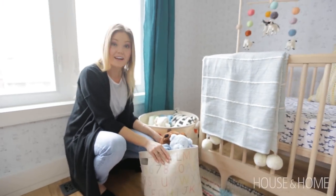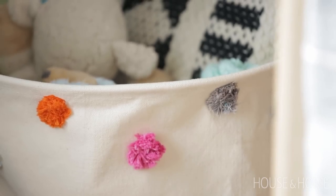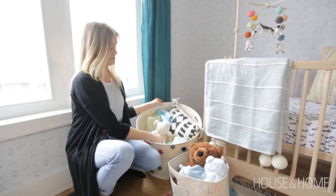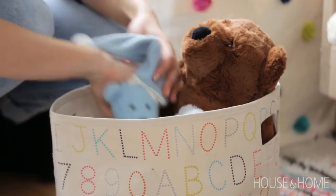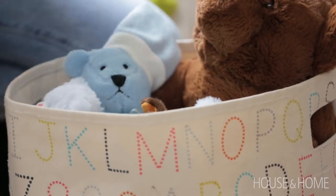Another great thing that we added are these awesome baskets from Pear. They're really cute with these pom-poms, but they're also very handy. They can hold quite a lot of items — baskets, pillows, toys. It's going to be really good when he becomes a toddler and you can just start throwing everything into these baskets and forget about it.